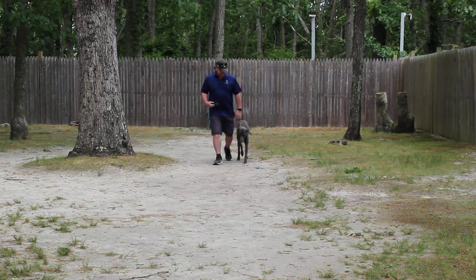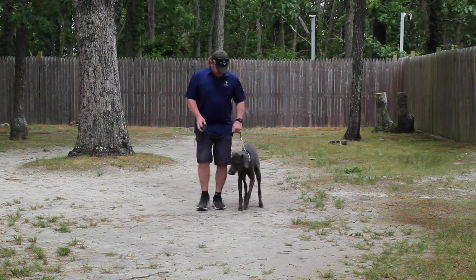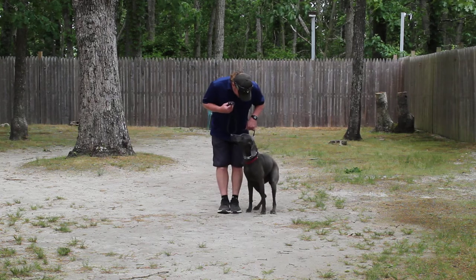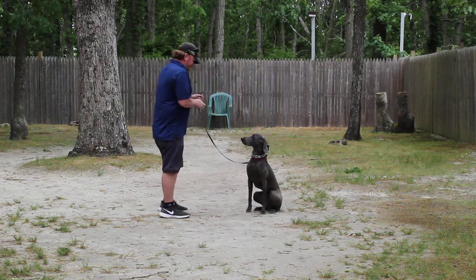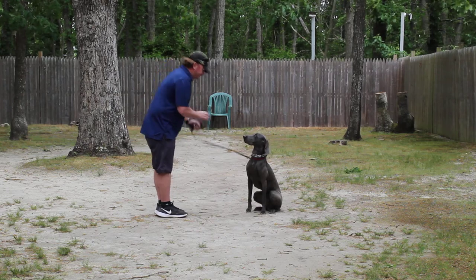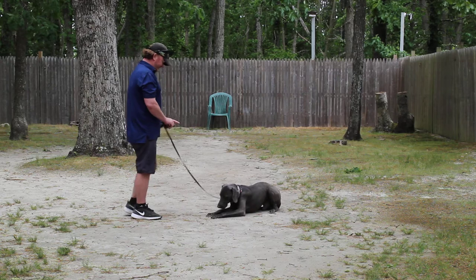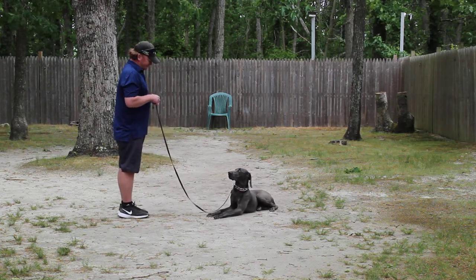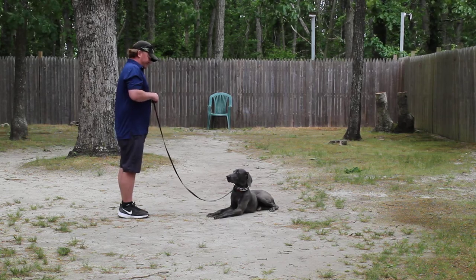You'll get a chance to work with him tomorrow with Rich acting as your coach. He's going to be off-the-chain excited to see you, so we have to calm him down first and then make him go to work. This is your down from a distance. Rich isn't too far away from him when he gave that down, but Elvis did it. He left him in a stay, turned to face him, and then gave him the same down command.